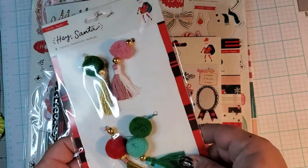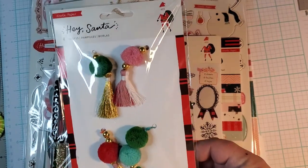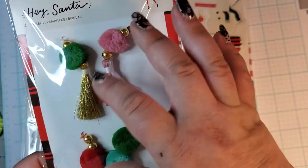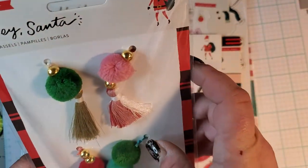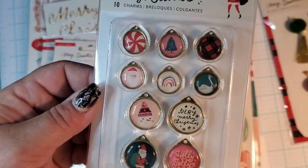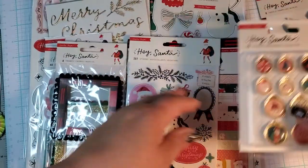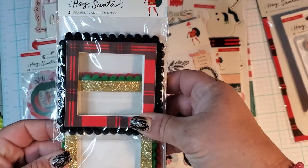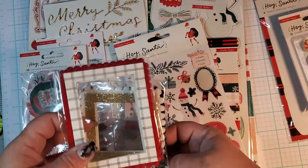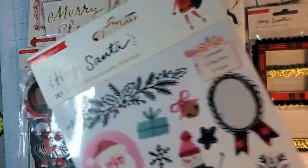I feel like every year you get less and less for the same price if not more — but I'm not complaining because this is really pretty, this is gorgeous. I don't like the pom-pom, I'll probably change it. These are the charms — they're really cute. I love that winking Santa, super cute. And then frames — I like that gold one. I don't really use these clasps but I guess when I'm using this collection I will. And then these are the stickers.